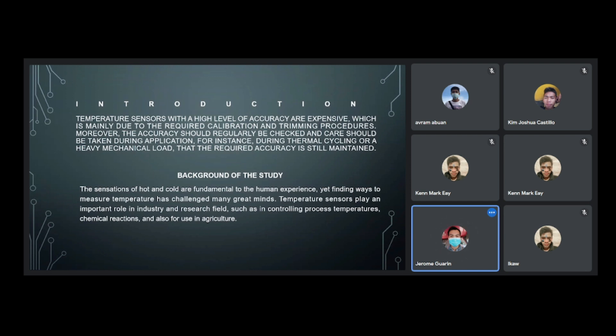The high cost is mainly due to the required calibration and trimming procedures. Moreover, the accuracy should regularly be checked, and care should be taken during application — for instance, during thermal cycling or heavy mechanical load — to ensure the required accuracy is still maintained.